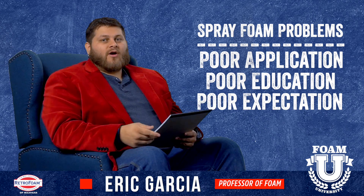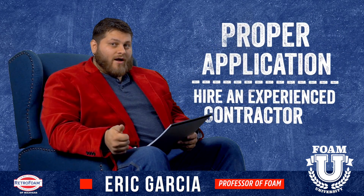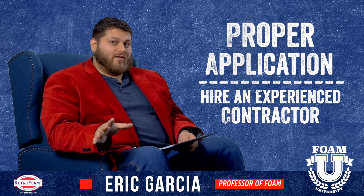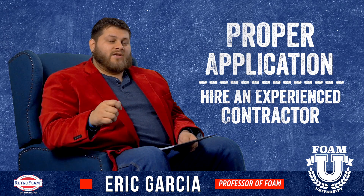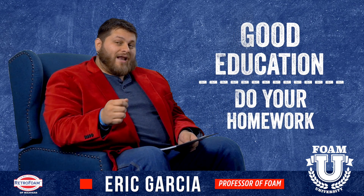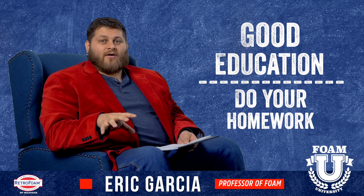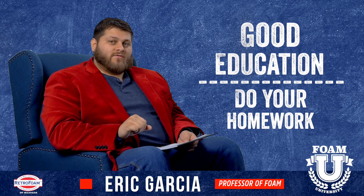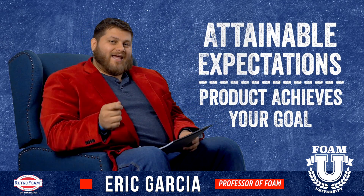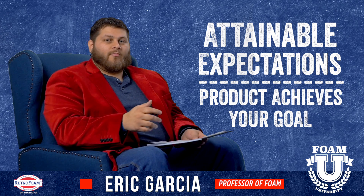Almost all spray foam nightmares can be avoided with proper application. Make sure you hire a good contractor with experience who has knowledge of several different products and knows which one your specific situation calls for. Good education means doing your homework as a consumer on the different types of products out there and what your project calls for. And make sure the expectations you have can be reached by the contractor and the product they're using.